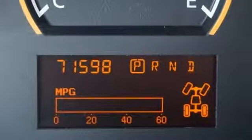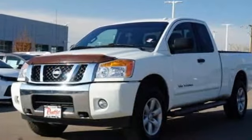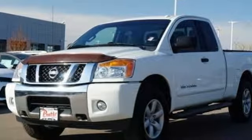best-in-class torque, best 4x4 ground clearance, best 4x4 approach angle, and largest in-class 4x4 tires.